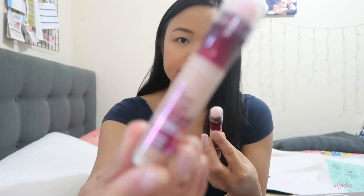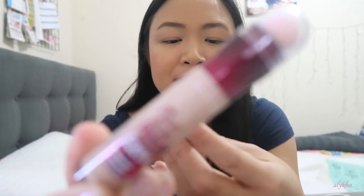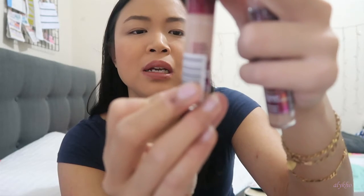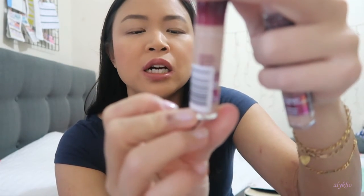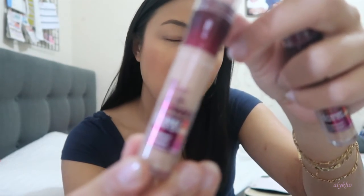Next up is the Maybelline Age Rewind Dark Circle Concealer. I love this because of the sponge tip on top. I go with the shade Medium. I don't actually have any concealer on today, but I normally do a little triangle underneath my eyes.